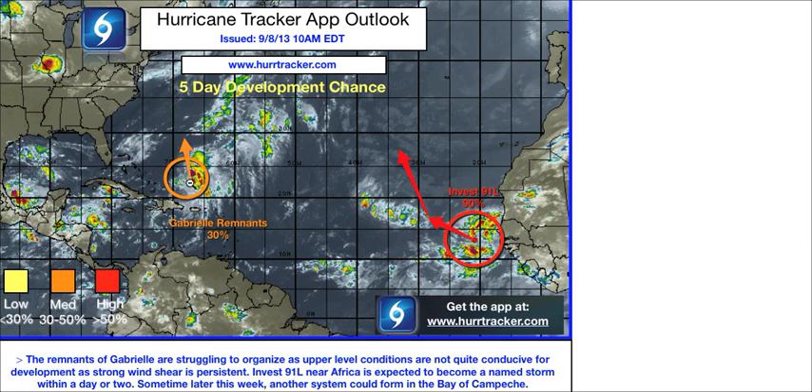First is the remnants of Tropical Storm Gabrielle. Right now the system is firing a lot of thunderstorms, but it is disorganized due to some upper level wind shear, which we'll show you in just a couple of moments. Overall, the system has about a 30-40% chance of developing as it moves off towards the northeast over the next few days. So you folks in Bermuda, keep a close eye on these remnants in case the system does try to regenerate into a tropical depression or a tropical storm.